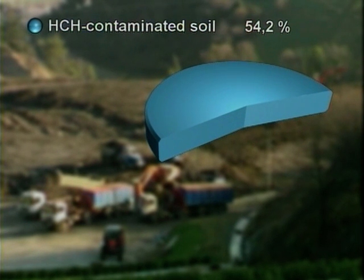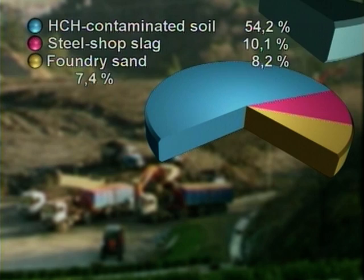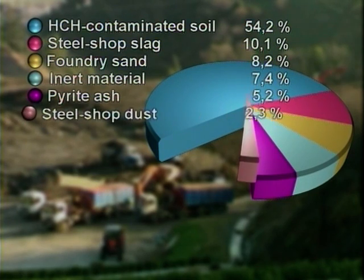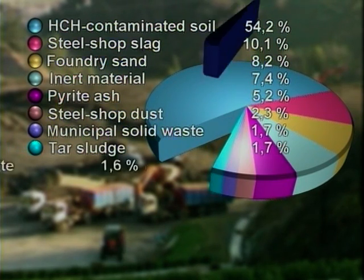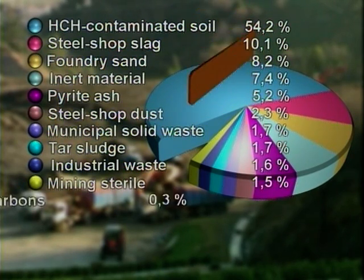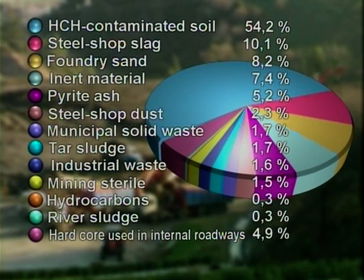HCH contaminated soil 54.2%, steel shop slag 10.1%, foundry sand 8.2%, inert material 7.4%, pyrite ash 5.2%, steel shop dust 2.3%, municipal solid waste 1.7%, tar sludge 1.7%, industrial waste 1.6%, mining sterile 1.5%, hydrocarbons 0.3%, river sludge 0.3%, hardcore used in internal roadways 4.9%, and others 0.6%.